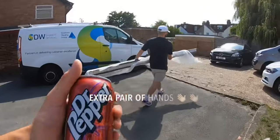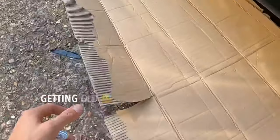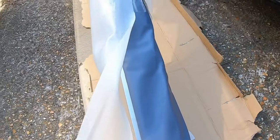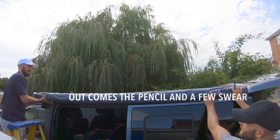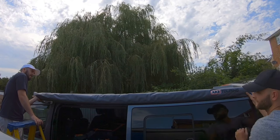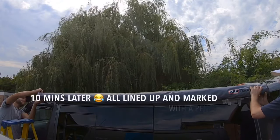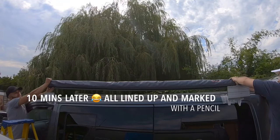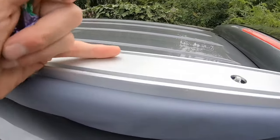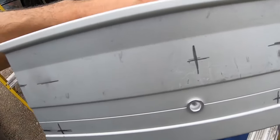With my mate's help, we've offered the awning up to the brackets. I've measured the channels and marked on the bracket exactly where I want to drill the holes. I'm going to pilot the holes first and then use a 7mm drill bit to open them up so the bolts will just go through.